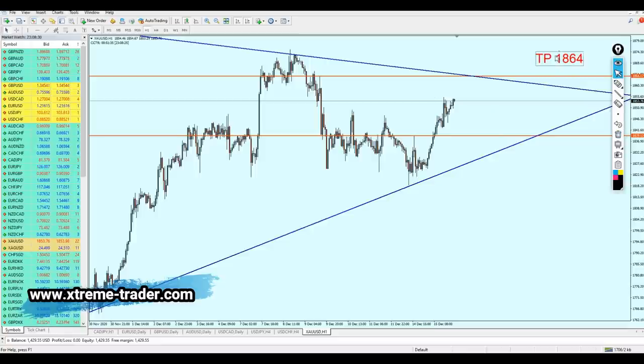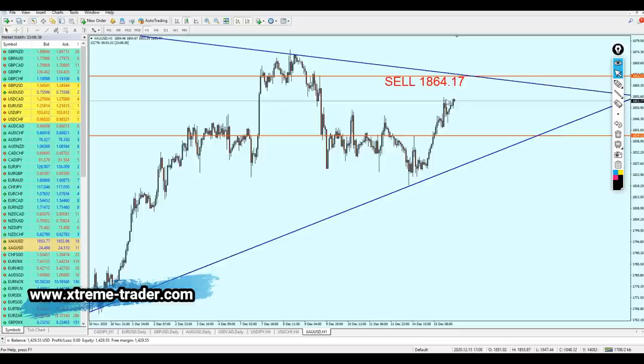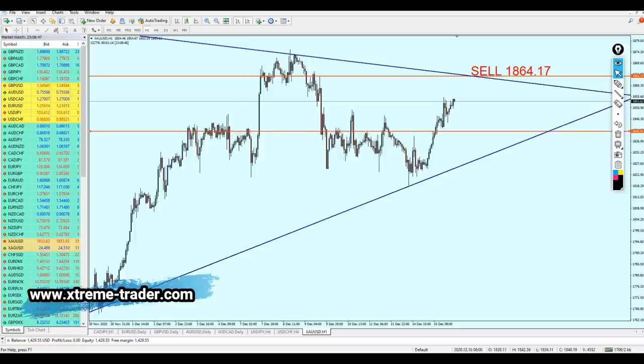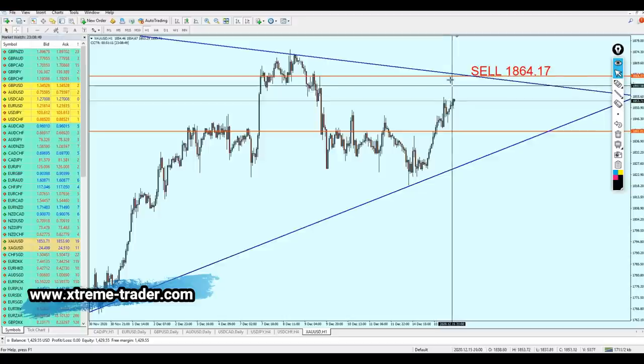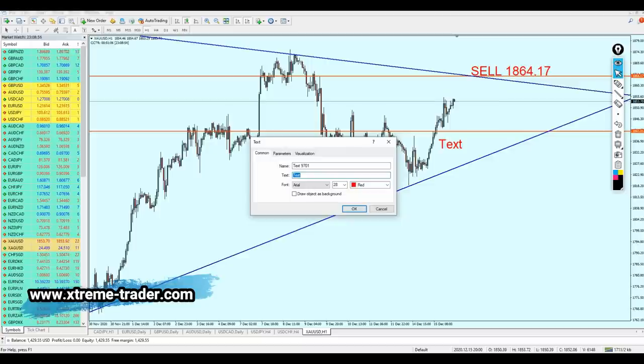We are going to short the gold once it hits the take profit level. Gold is good for a short at 1864.17, which is also our target from the weekly signal. The target this time — let me increase it a little bit just to not be greedy — we are going to aim for about 235 pips of profit. The take profit is going to be 1841.